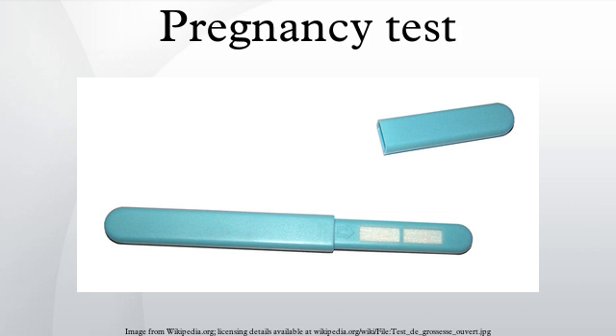Quantitative blood tests can detect HCG levels as low as 1 mIU/mL, while urine test strips have published detection thresholds of 10 mIU/mL to 100 mIU/mL, depending on the brand. Qualitative blood tests generally have a threshold of 25 mIU/mL, and so are less sensitive than some available home pregnancy tests.